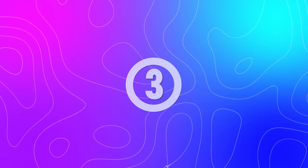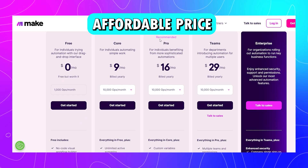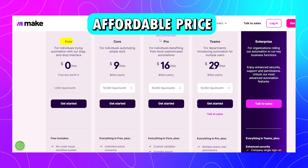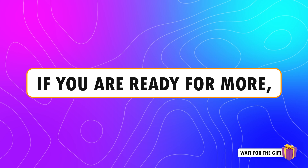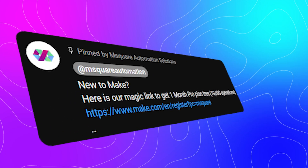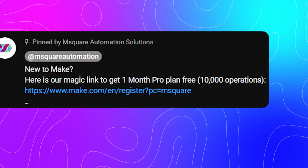The third speciality is its affordable pricing. Make.com has flexible plans, including a free plan with 1,000 operations per month — that's enough to get started. Plus, if you're ready for more, you can get 10,000 free operations by signing up to make.com with our magic link in the description.